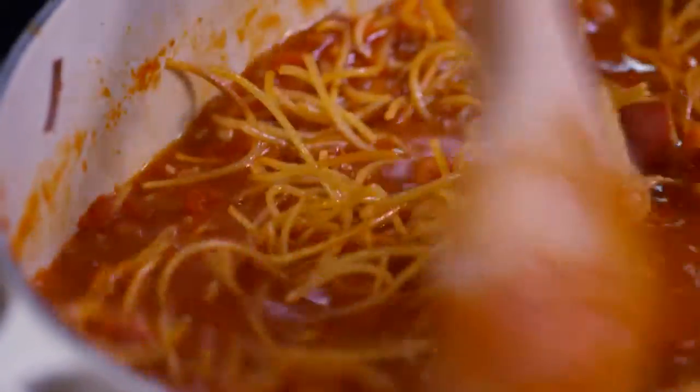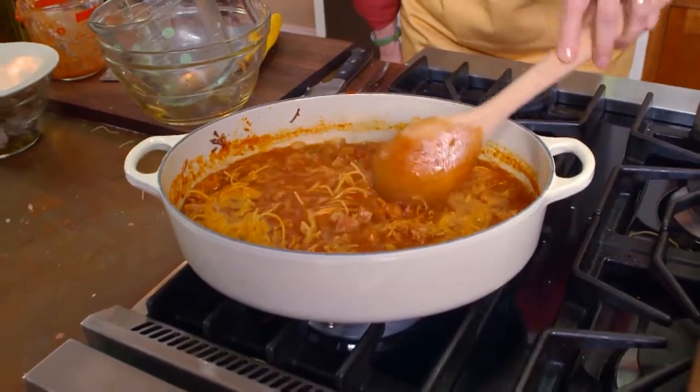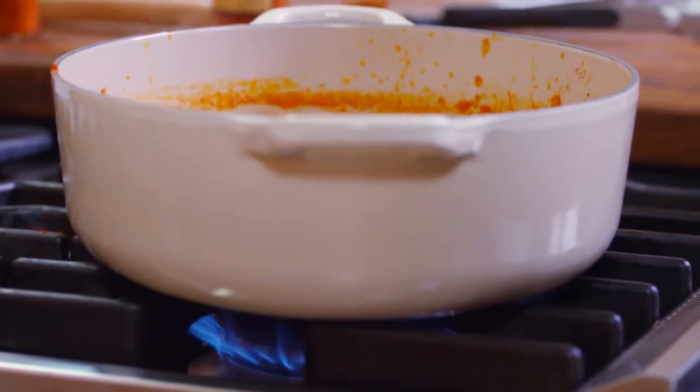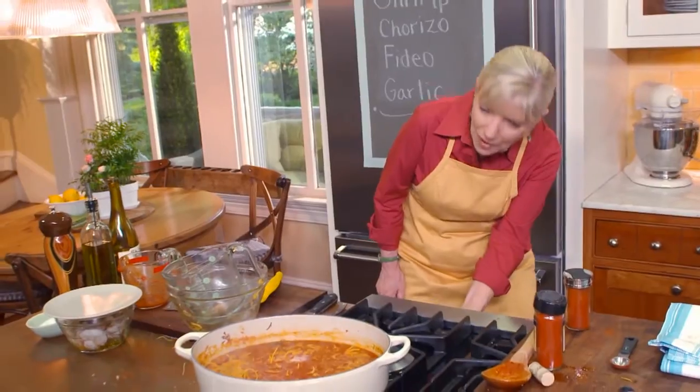We're going to bring it up to a boil, then turn it down to a simmer and stir every so often for about 10 minutes.